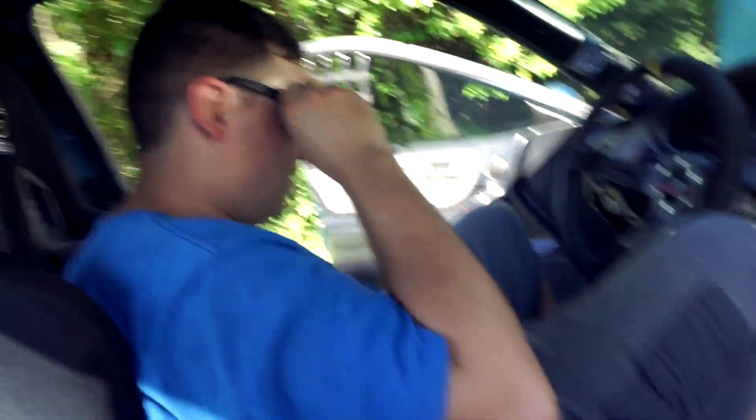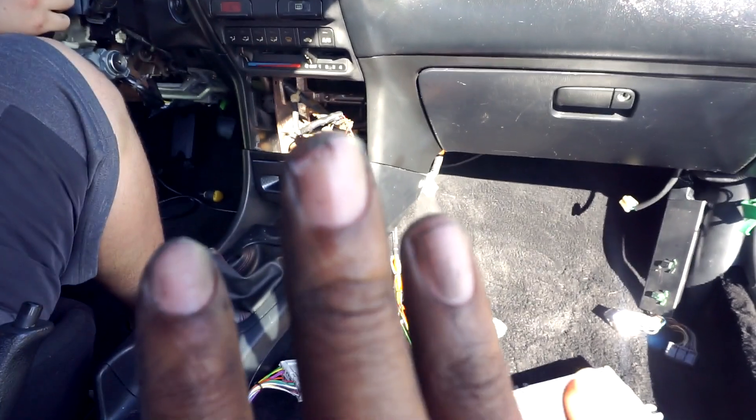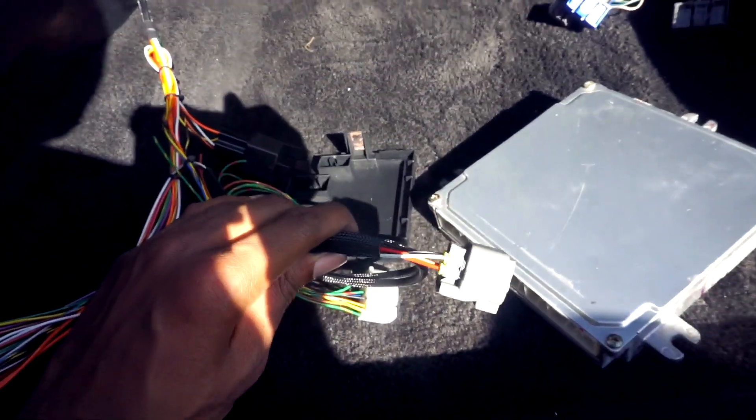It's kind of hard to get to that connector. Bobbert managed to get it in — I couldn't do it and ended up running my thumb. But we got the conversion harness in. From there it goes to the ECU, and this right here is the O2 sensor.